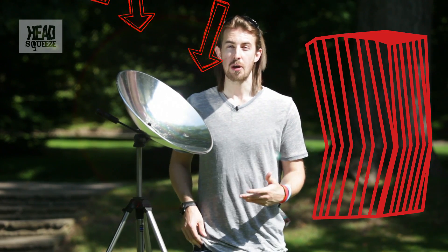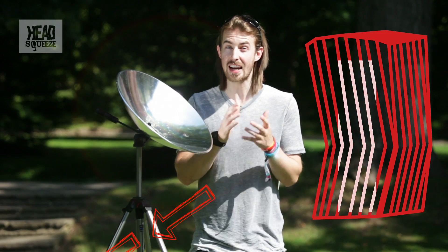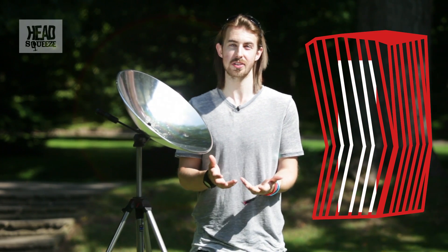So at Head Squeeze HQ, we've been following a bit of news recently that's all about a skyscraper in London. It's been dubbed the Walkie Scorchy because it focuses light into a point that's so intense that it can allegedly melt cars.